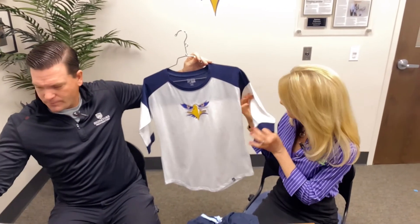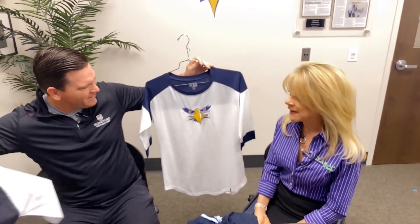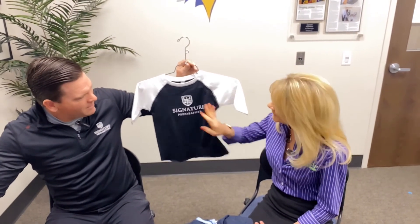This is a fun shirt for the ladies — it's just a sports, like baseball kind of shirt. And in that same vein, we have this baseball shirt for the little ones as well.